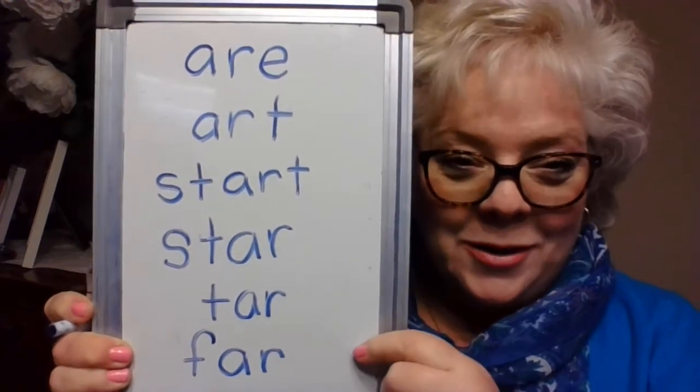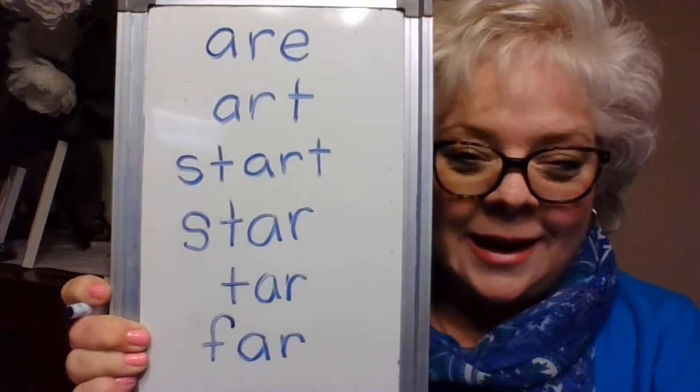Wow! Now you know what A-R sounds like and what it looks like in quite a few words. Now I'm going to go on to the next part. Take a minute and get yourself a piece of paper and a pencil because we're going to do some word building. I want you to check my board when you're done to see if you wrote the same things that I wrote. This is just going to be a couple of words and then I'm going to have you do some spelling with me. So let's get our papers ready.